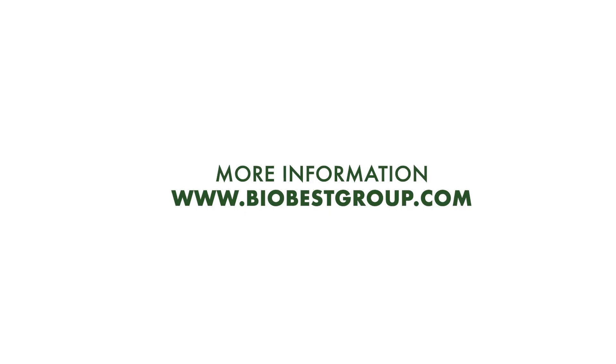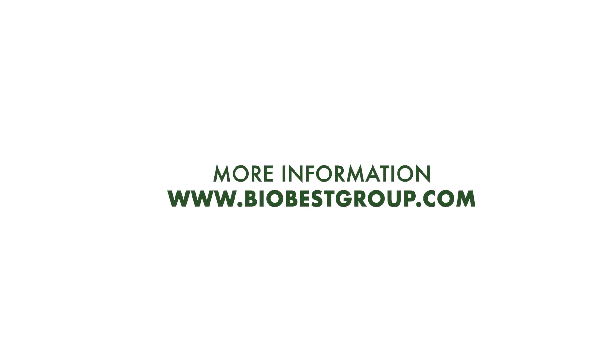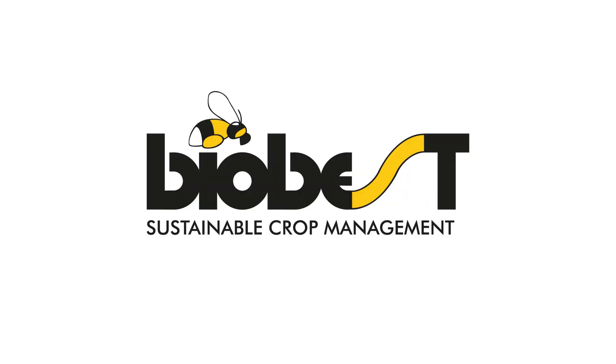For more information about our products and usages, please don't hesitate to contact your local BioBest advisor.